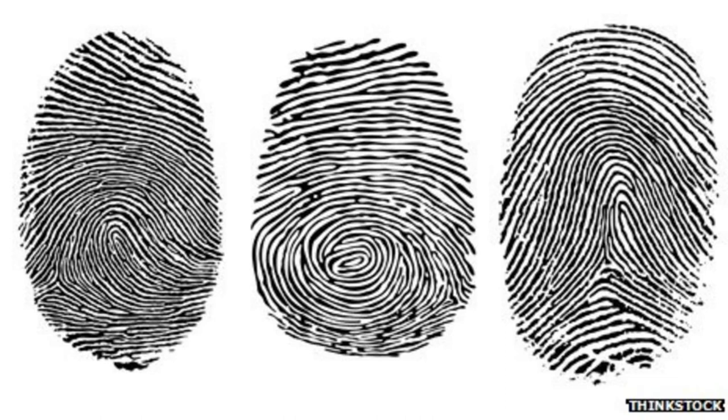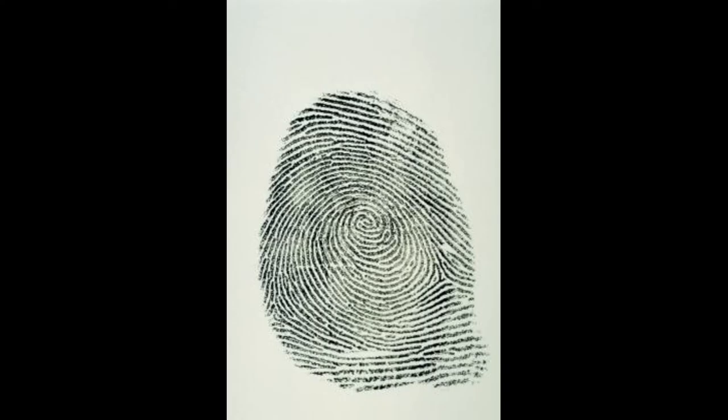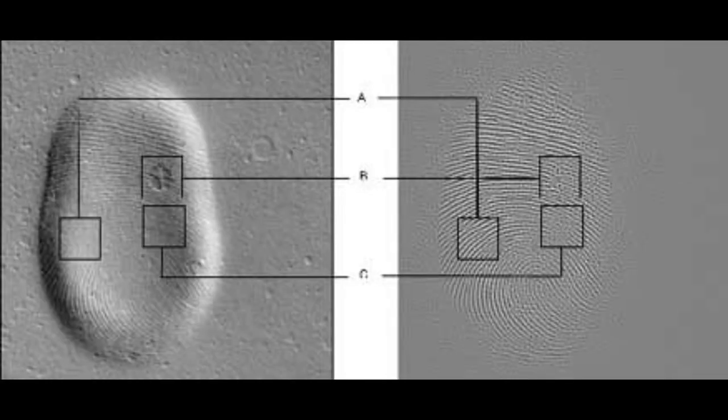How fingerprinting works: there are three different types of fingerprint — patent, plastic, and latent. The first type occurs when the skin of a finger contaminated with something makes contact with the surface of an object, leaving a ridge impression that can be seen with the naked eye. Plastic prints are also visible to the naked eye and occur when a finger leaves an indentation in a soft material. The third type is a latent print, which can normally only be seen with enhancement, such as special powder. Latent prints come about from the finger secreting sweat onto an object, which leaves an invisible pattern on it.